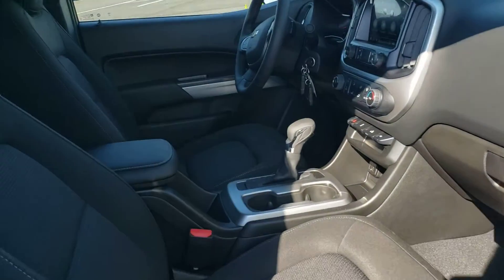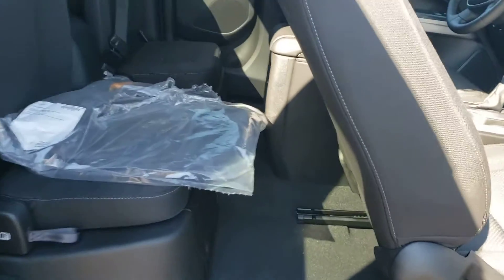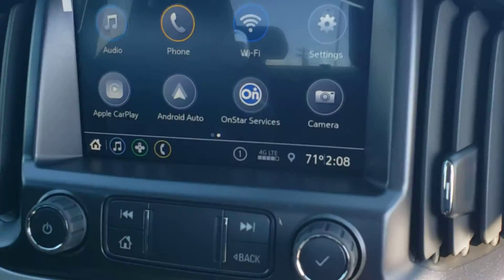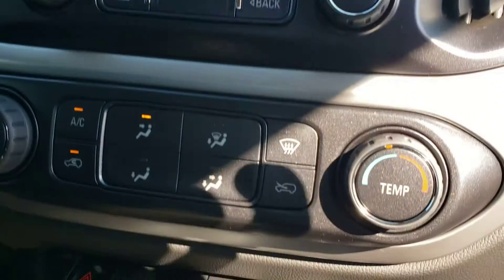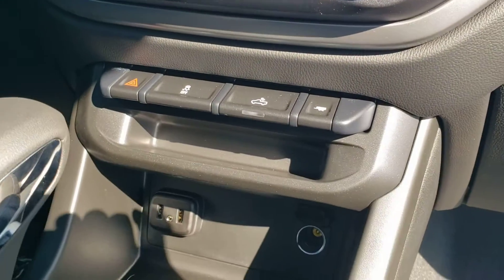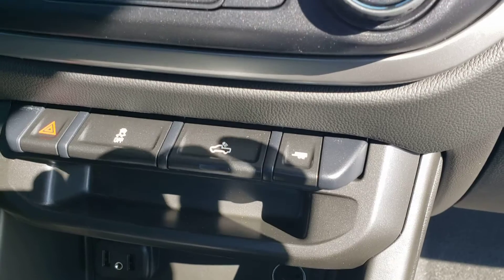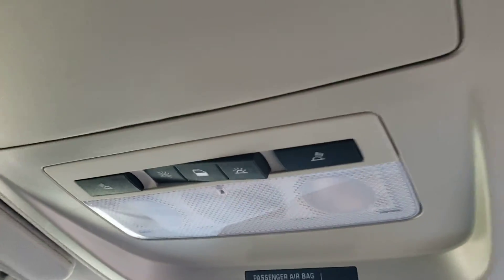On the inside, there's plenty of room for four. Nice floor mats. They've got the latch system for the car seat, and plenty of room too. There's an eight or nine inch color touch screen with Android Auto and Apple CarPlay. Got your HVAC system, lighting system for the cab, rear cabin controls, and your OnStar system.